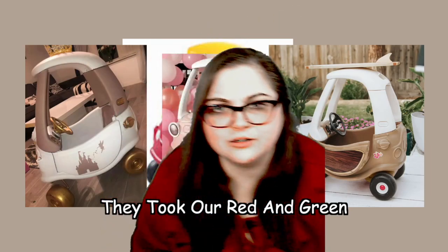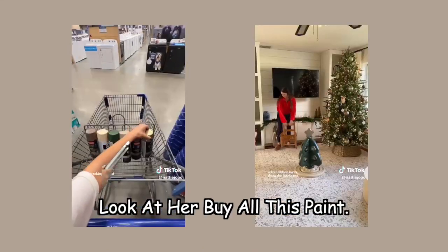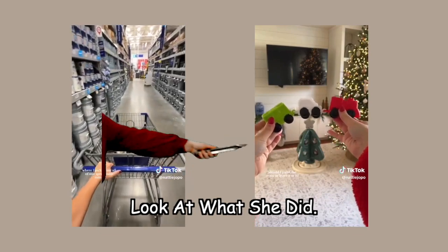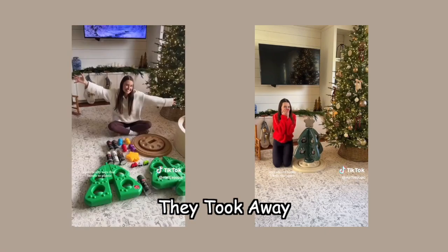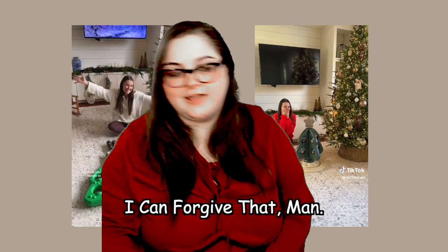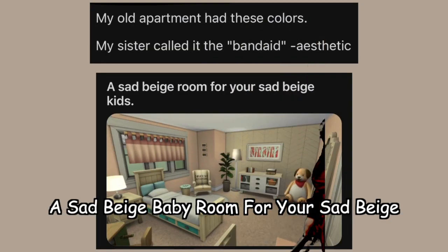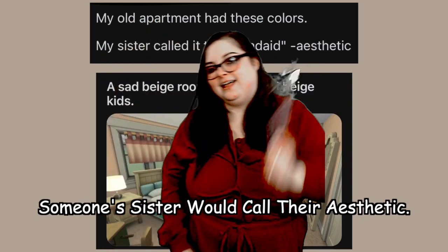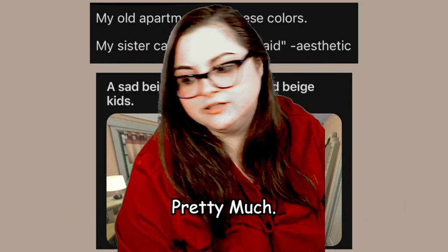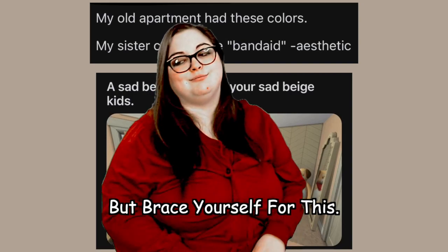They took our red and green Christmas colors and made them freaking beige. Look at this — look at her buying all this paint, look what she did. And she's asking if she should do it to the freaking train. They took away our red and green Christmas colors, and I just don't know if I can forgive that. They're in our freaking Sims games. A sad beige baby room for your sad beige children. Someone's sister would call their aesthetic the band-aid aesthetic. Pretty much. I know you think I'm joking, but brace yourself for this.